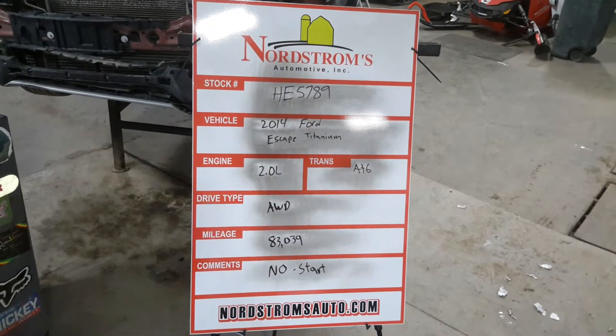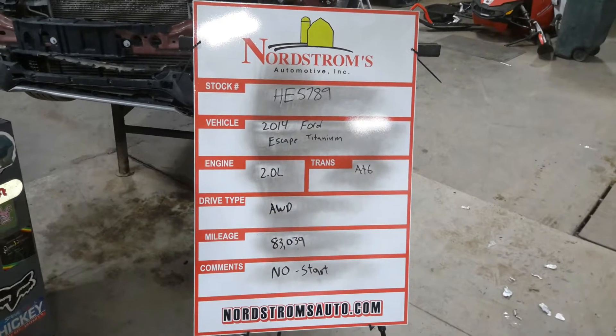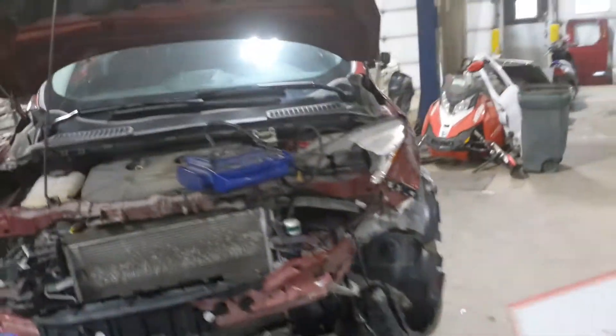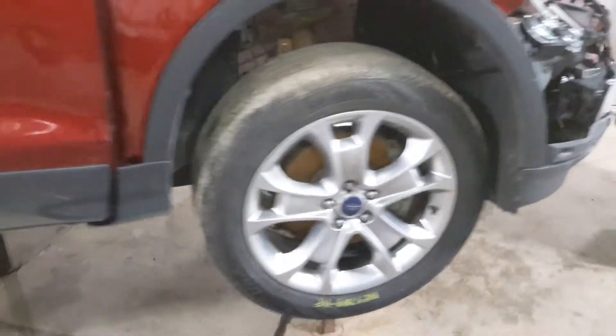HE 5789, 2014 Ford Escape Titanium, 2.0 liter turbo gas EcoBoost engine, automatic six-speed, solid-wheel drive at 83,039 miles. Front hit — this one does not start. We'll have to verify the drivetrain is okay and teardown. Set of four tires.